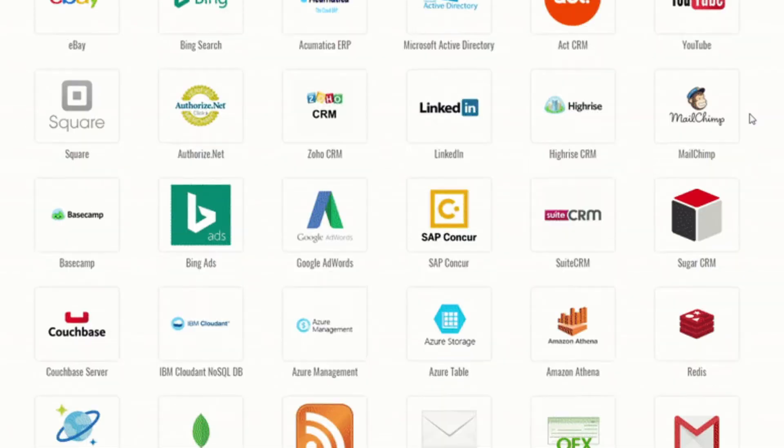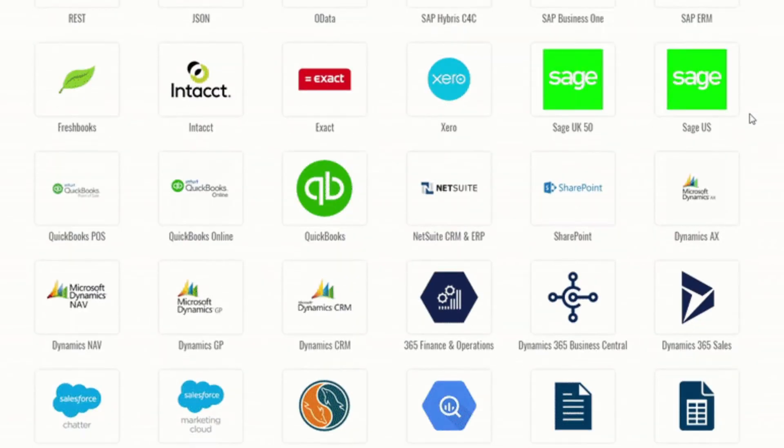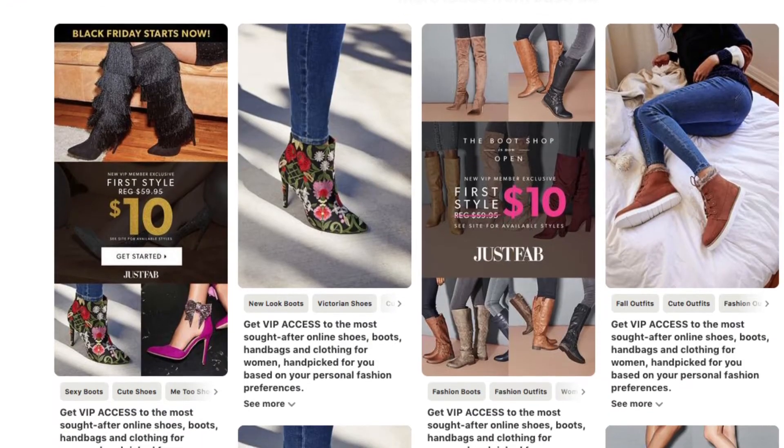First, we were interested in the number of built-in data source connections that DeOda provides, including SQL, Snowflake, and many of our media partners such as Facebook, Google, and Pinterest. Having those built-in connectors meant we didn't have to spend time re-engineering how we sourced our data, and could focus on migration of the ingestion and transformation logic itself.